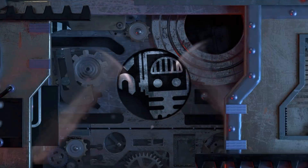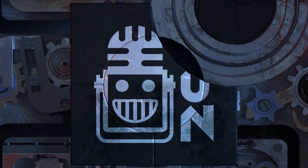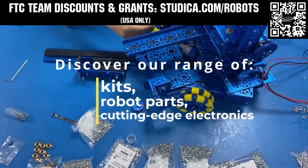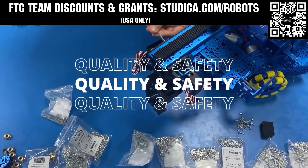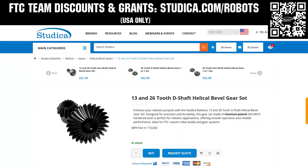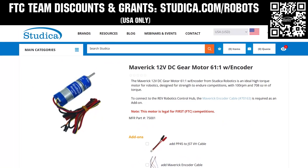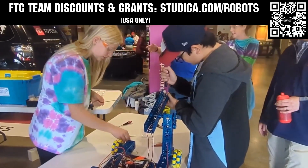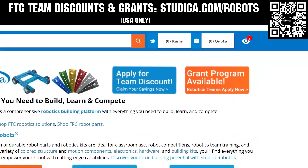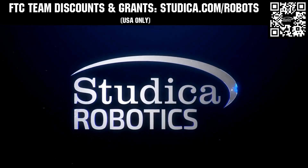This video is brought to you by our viewers, supporters, members, and also in partnership with the following. Studica Robotics is inspiring teams to build better robots with their new array of FTC team options. Check out their updated bevel gears and Maverick hex shaft motors, planetary gearbox options, and 6mm hex components and shafts for extreme power transmission. Go to studica.com/robots to learn more and apply for discounts.